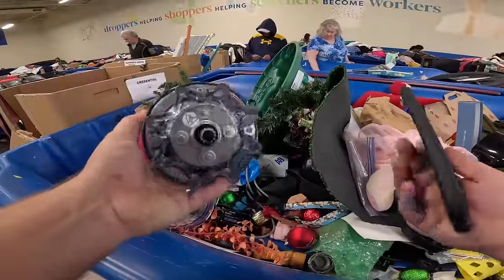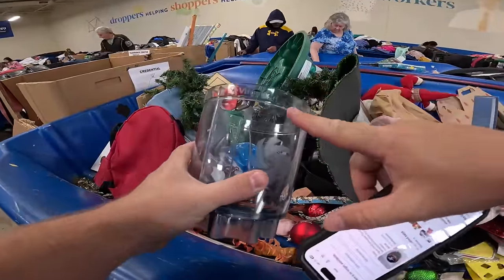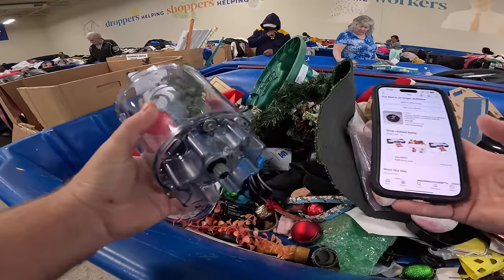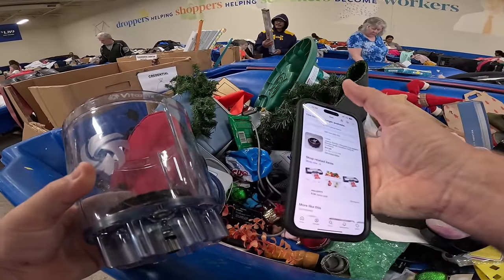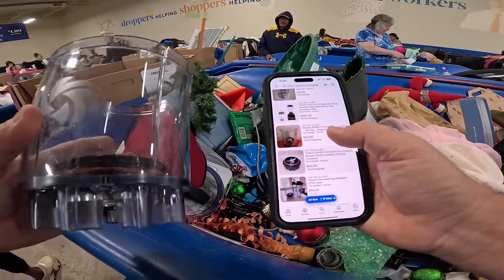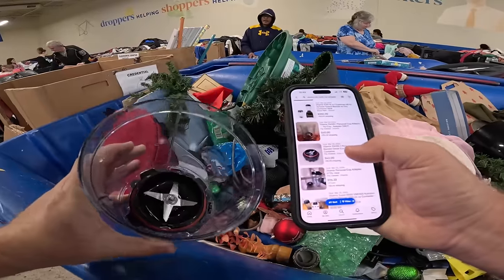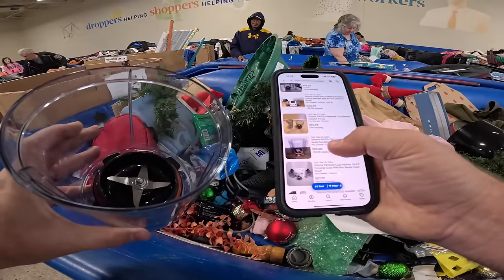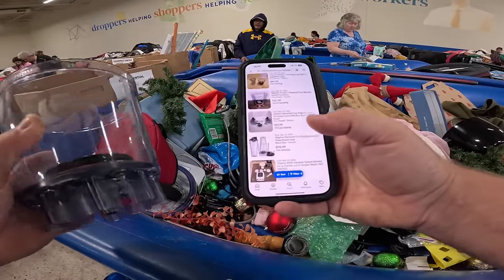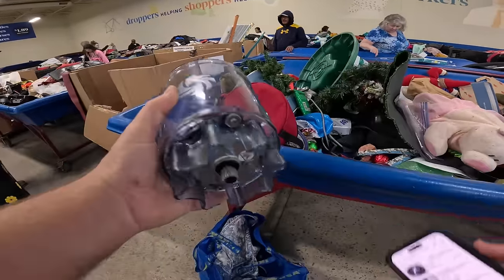Right here we got this blender adapter thing. I normally don't really buy this stuff, but it says Vitamix on there. Vitamix is a very high-end brand of blender, so I used Google Lens to figure out what this was and it looks like it is a Vitamix personal cup adapter. The exact same thing sold for $60 plus shipping pre-owned. Just a little black part sold for $42 plus shipping, another one $55 plus shipping — pretty good. The sell-through rate is really good too: 92 currently listed and 137 sold, so over 100% sell-through rate.